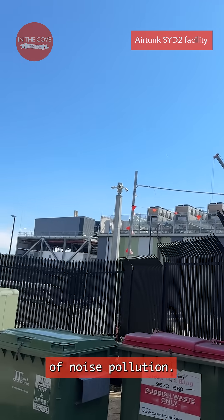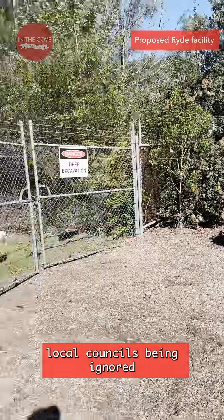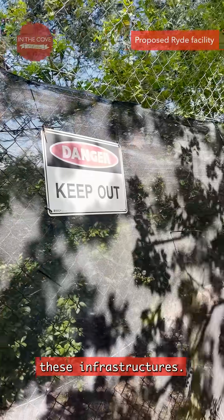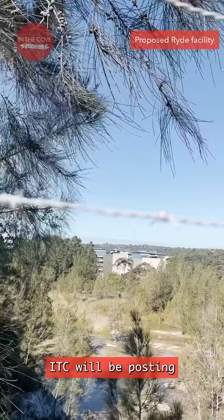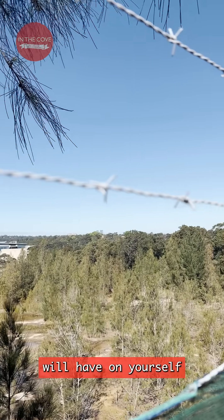There's also the issue of noise pollution, the opinions of local councils being ignored, and the state government possibly jumping the gun on decision making for these infrastructures. This is just some background. Next month, ITC will be posting a three-part investigation on the effects these data centres will have on yourself and the community.